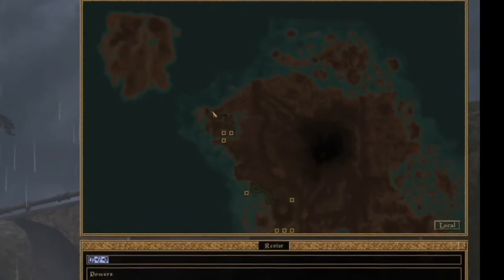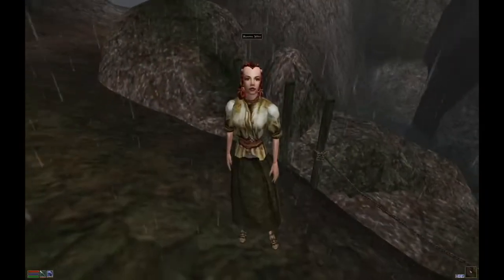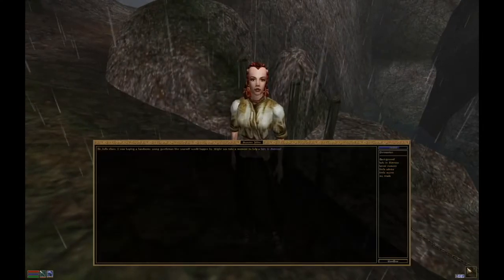Step 2: head to this point northwest of town. You'll find there a woman in distress, asking you to get her ring from a nearby pool.